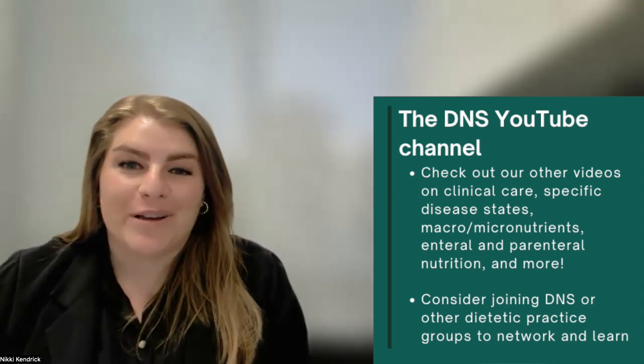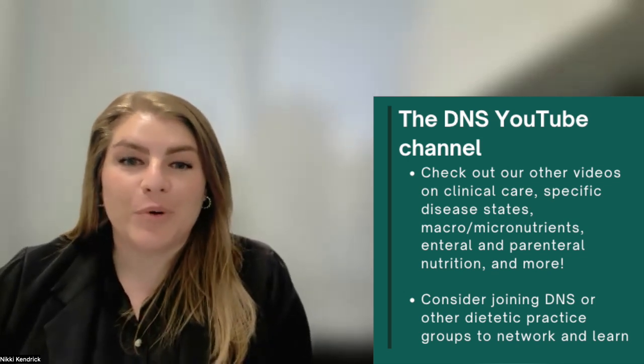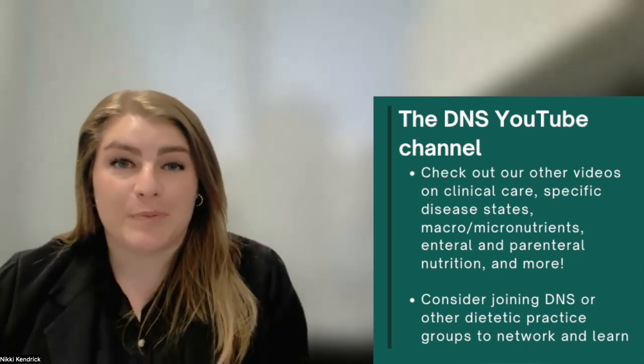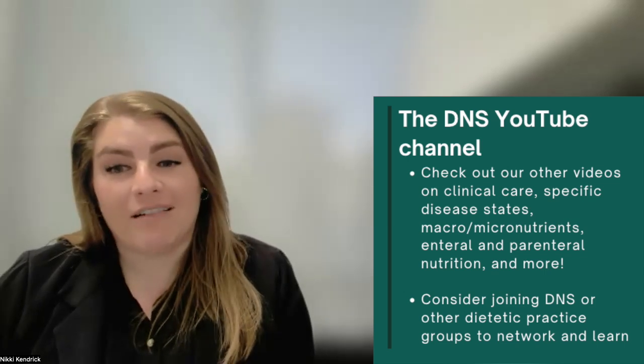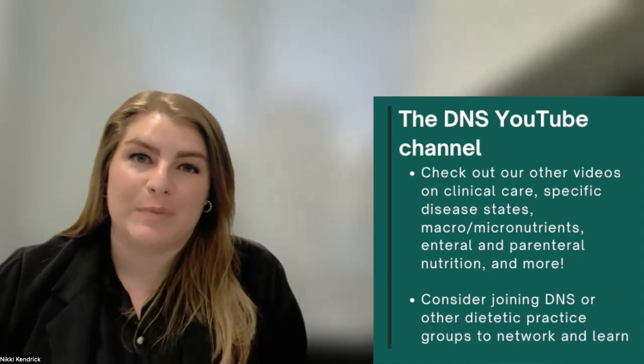This is another great resource to help you prepare for rotations. The videos on this channel cover nutrition support calculations, enteral formula selection, and the management of specific conditions. The DNS YouTube channel is a wealth of information. You can also check out other Academy practice groups that match your interests. They're great for networking and specialized learning.